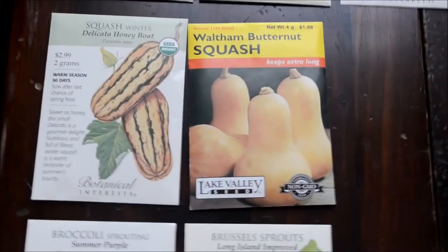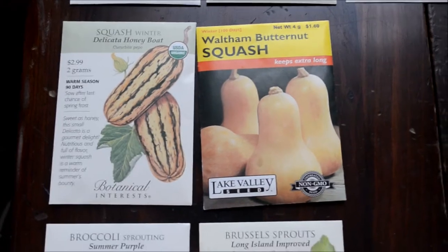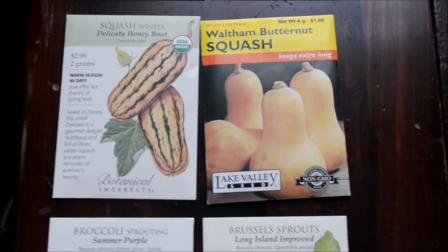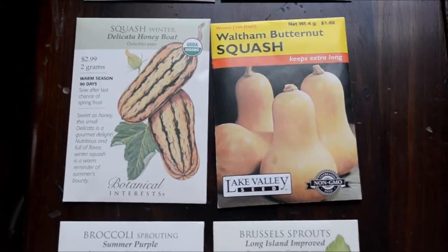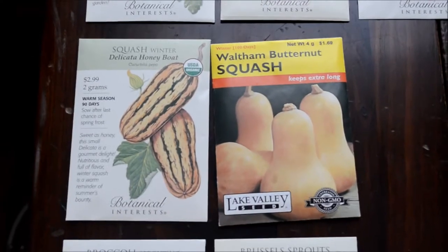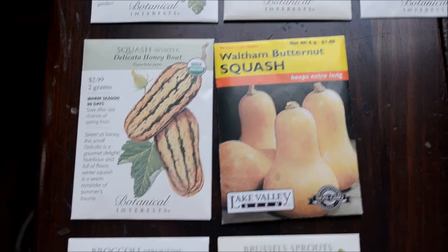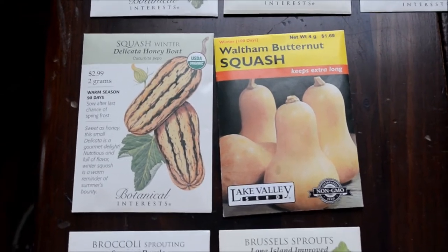These are a couple of squash. I have so many squash seeds and I'm just going to try and sprout a bunch of stuff I already have. But we did add the Waltham butternut squash — we grew that last year and it was excellent. And this Delicata Honey Bow is a new variety for us, so we're going to give that a try.